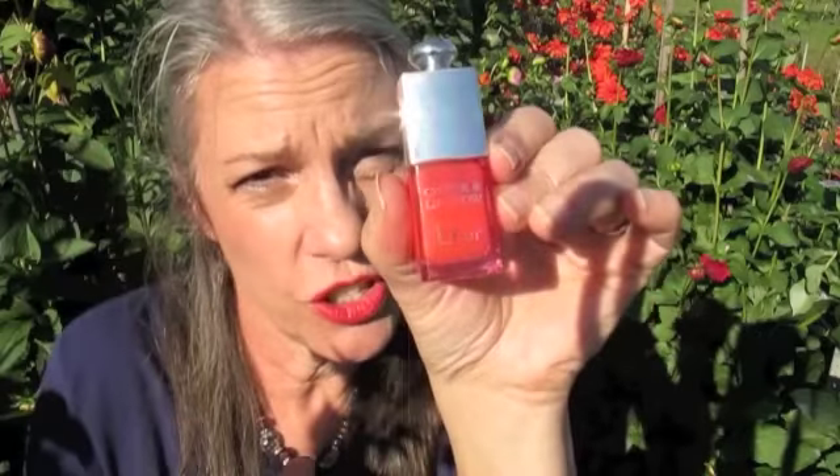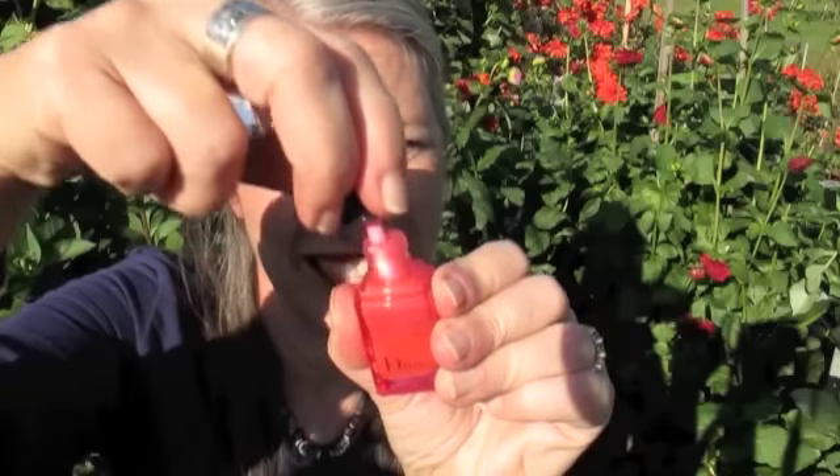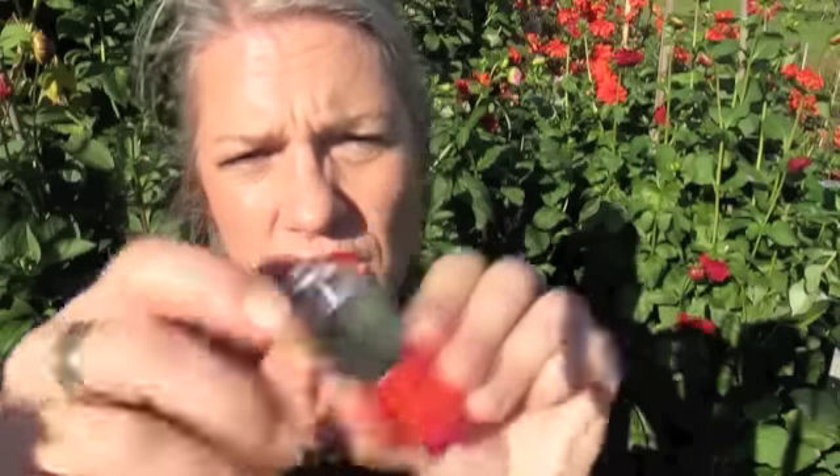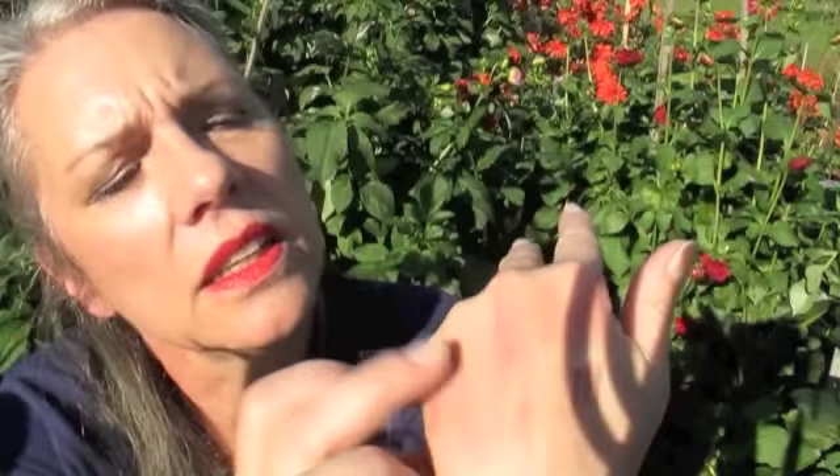Another blush I like is also a lip tint — the Dior Cheek and Lip Glow, which comes in a little bottle with a little wand. It stains your lips very gradually. The color looks bright but it's very translucent — you can blend it out. You just put a little dab, blend it out, and it's gorgeous. The lady who sold it to me said she likes to use it on brides because when they kiss off their lipstick, they still have something.